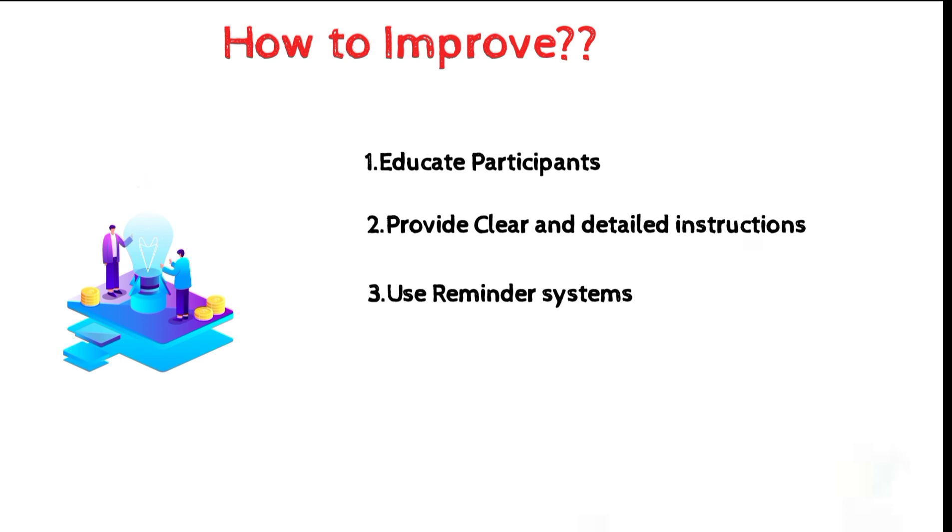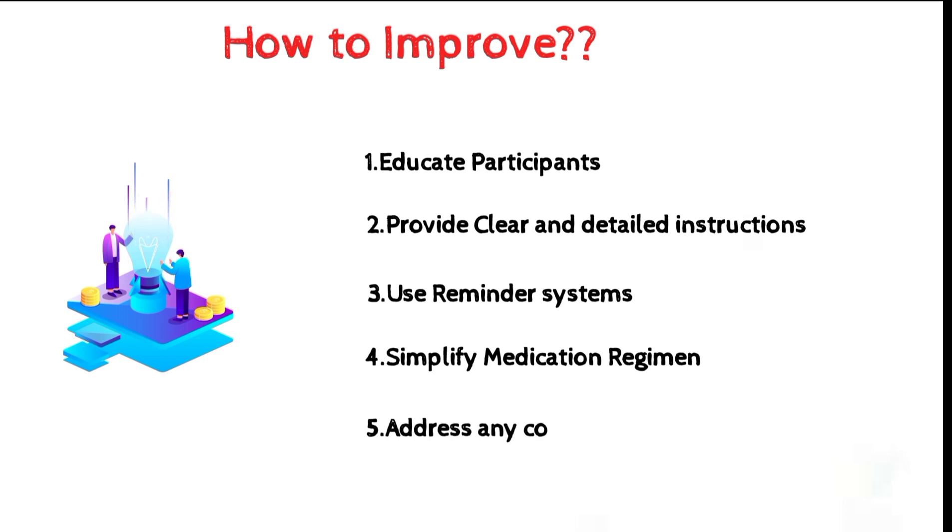Third, use reminder systems such as text messages, email, or phone calls to help participants remember to take the medication. Fourth, simplify the medication regimen as much as possible and consider using combination medications when appropriate. Fifth, address any concerns participants may have about side effects and provide support and guidance as needed.